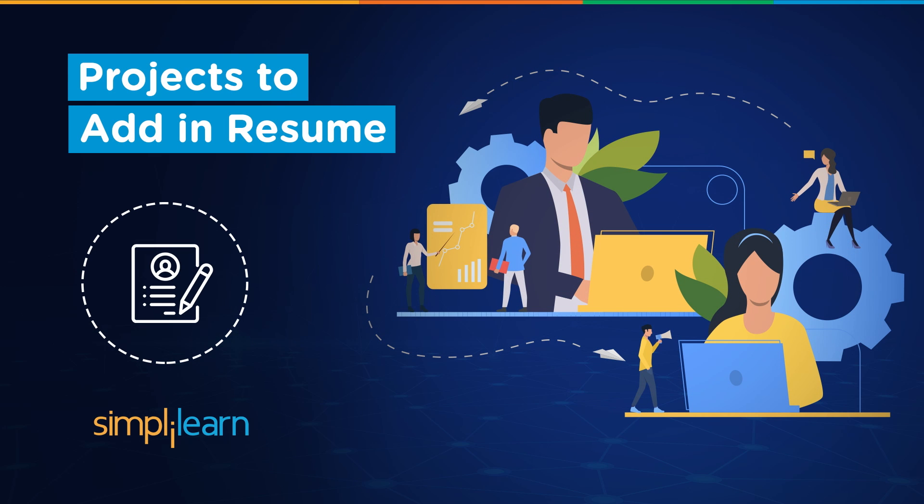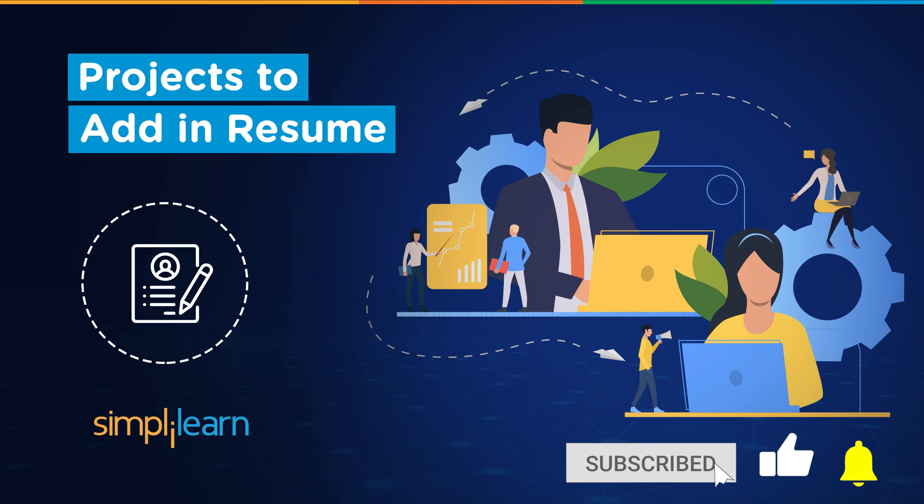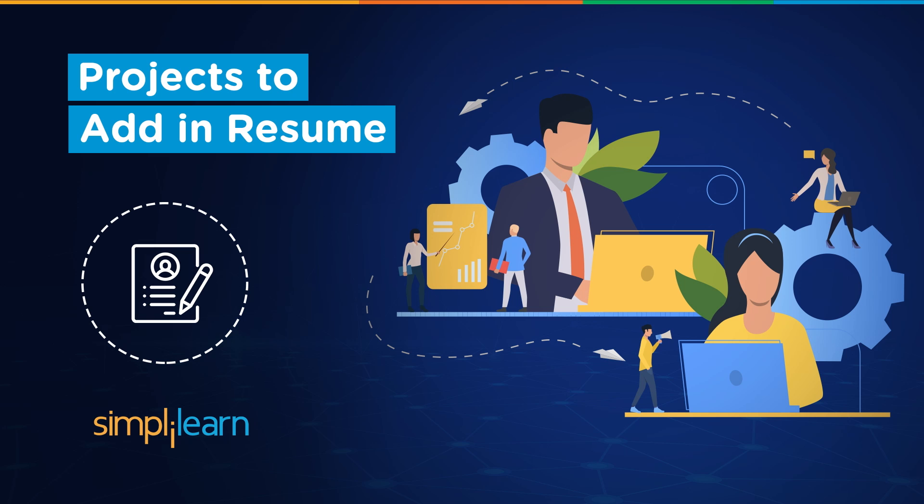Hey everyone, welcome back to another video session by Simply Learn. In this video session you will be learning about some projects that you can add in your resume which will make your resume stand out in 2023 and grab the attention of the recruiter. We have daily updates on numerous technologies, so if you're a tech geek looking for the latest technology innovation, try subscribing to our YouTube channel and hit the bell icon to never miss an update.